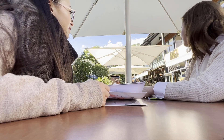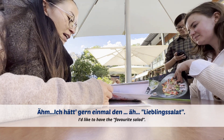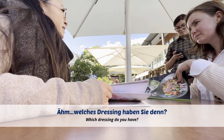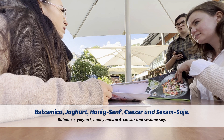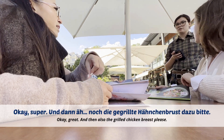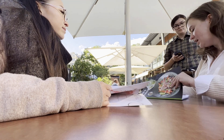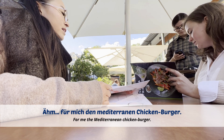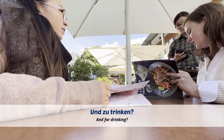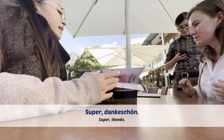Entschuldigung, können wir bestellen? Hallo! Ich hätte gerne einmal den Lieblingssalat. Welches Balsamico? — Dann nehme ich das Balsamico-Dressing. Kann ich das extra haben, also nicht quasi gemischt? Okay, super. Und dann noch die gegrillte Hähnchenbrust dazu, bitte. Für mich den Mediterranen Chicken Burger. Den Mediterranen Chicken Burger? Mhm. Und Trinken? Spicy Lemon. Ich würde den Jugolino nehmen, bitte. Danke. Super, danke schön.